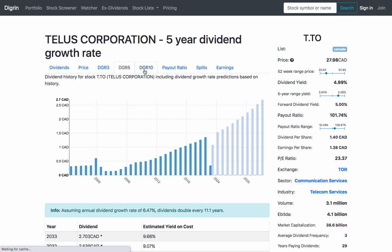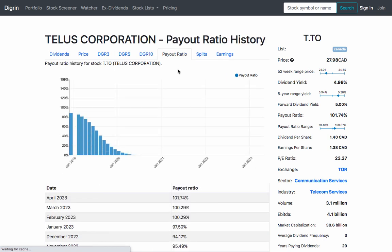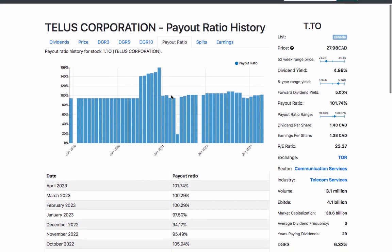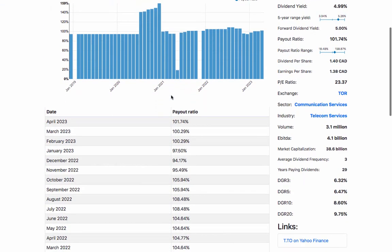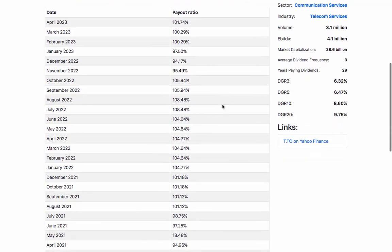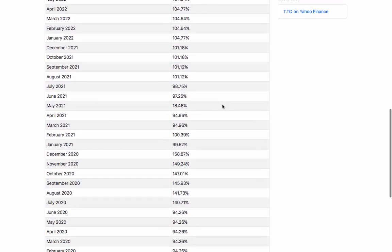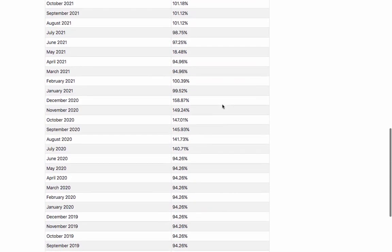Another factor to consider when choosing companies for dividend investing is their payout ratio. This ratio measures the percentage of a company's earnings that it pays out in dividends. A company with a low payout ratio may have more room to increase its dividends in the future, while a company with a high payout ratio may have less flexibility to do so.